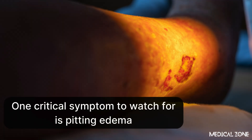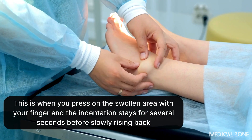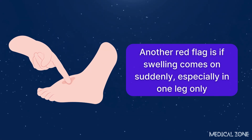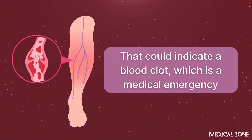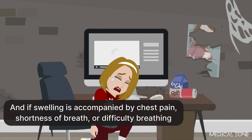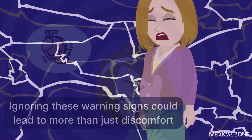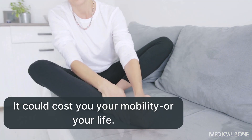One critical symptom to watch for is pitting edema — when you press on the swollen area with your finger and the indentation stays for several seconds before slowly rising back. Pitting edema can be a strong sign of serious circulatory or kidney problems. Another red flag is if swelling comes on suddenly, especially in one leg only — that could indicate a blood clot, which is a medical emergency. And if swelling is accompanied by chest pain, shortness of breath, or difficulty breathing, it could mean heart failure or pulmonary embolism, both of which require immediate treatment. Ignoring these warning signs could cost you your mobility or your life.